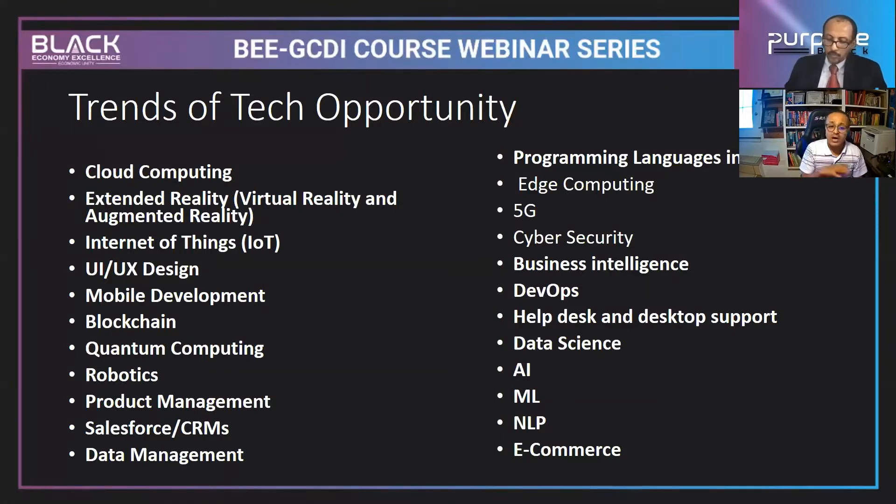Cloud computing is one of the biggest areas right now. I've already launched many cloud computing courses — you can go there and see the potential. At the end of this session, I'll also explain what the specific potential cloud computing areas are that you can pursue.